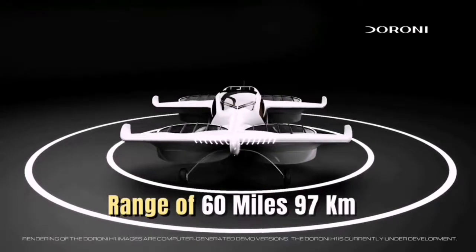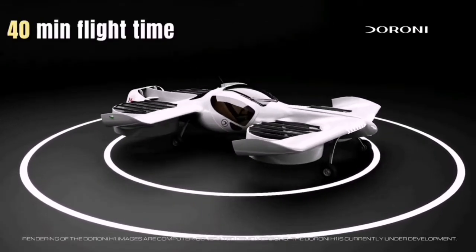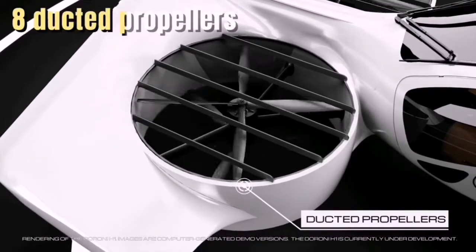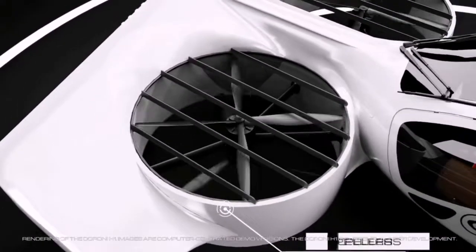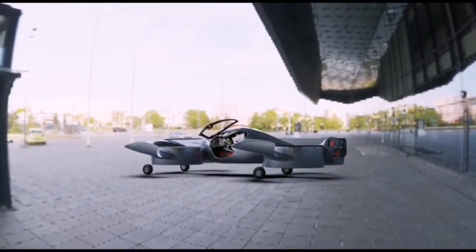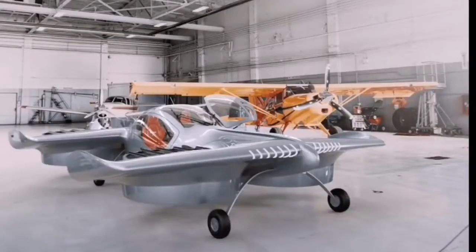The H1 has a range of 60 miles (97 kilometers) with a flight time of 40 minutes. It uses eight ducted propellers for VTOL flight and two propellers for forward flight, powered by 10 electric motors and high energy density lithium-ion batteries.